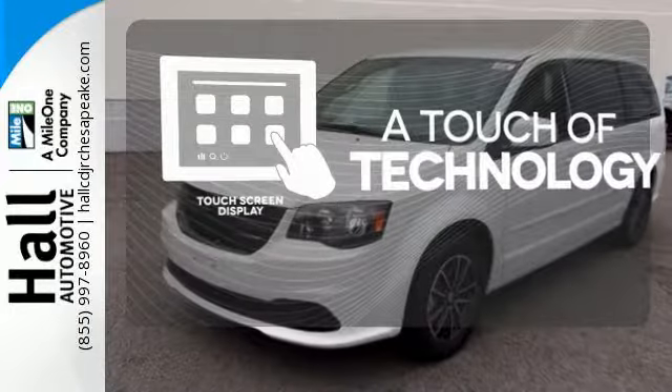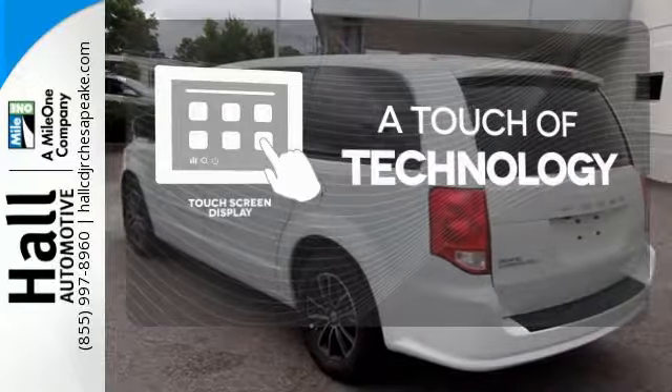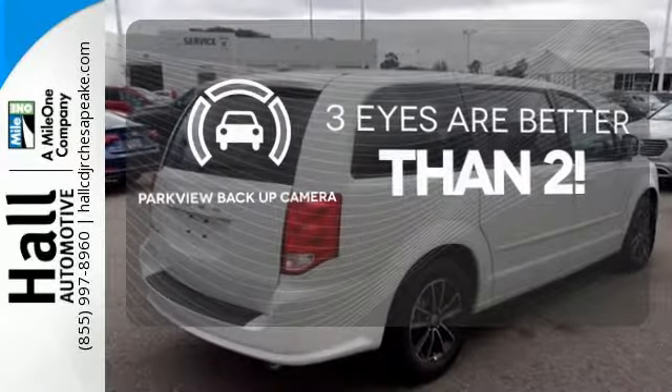Say goodbye to an endless array of confusing knobs and buttons, and say hello to attractive and seamlessly integrated technology with the included touch-screen display. The Parkview backup camera gives you a clear picture of what is behind you.